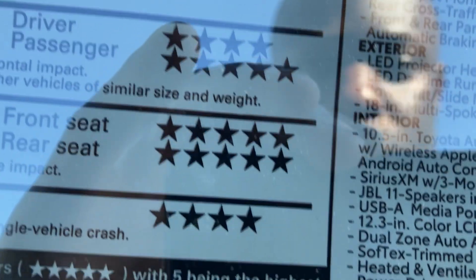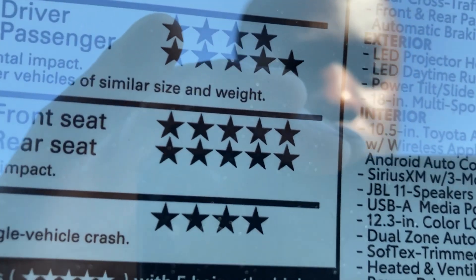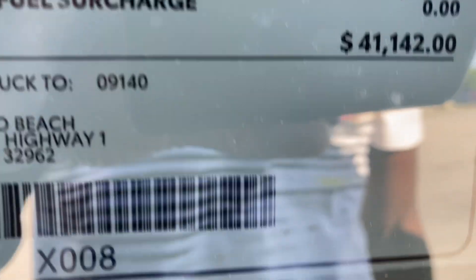Got Apple CarPlay and Android Auto. Heated and cooled front seats with ventilation. Dual-zone climate control. Got the 12-inch screen and instrument cluster. Base price is $38,530 and total out-the-door is $41,142. Not bad at all.